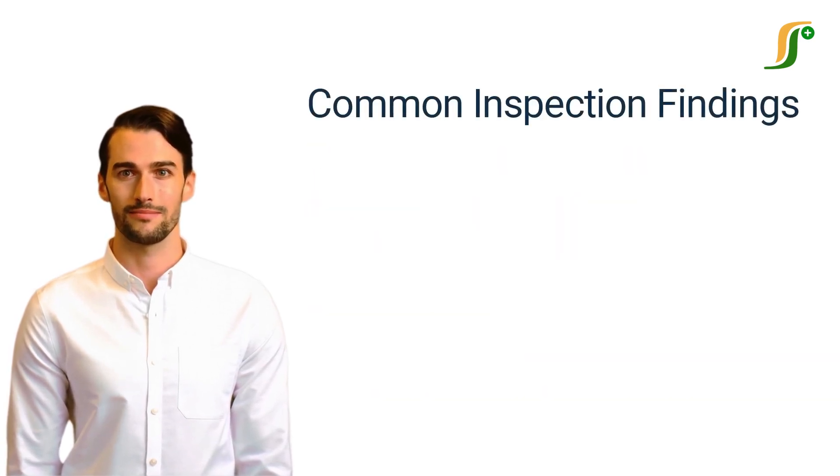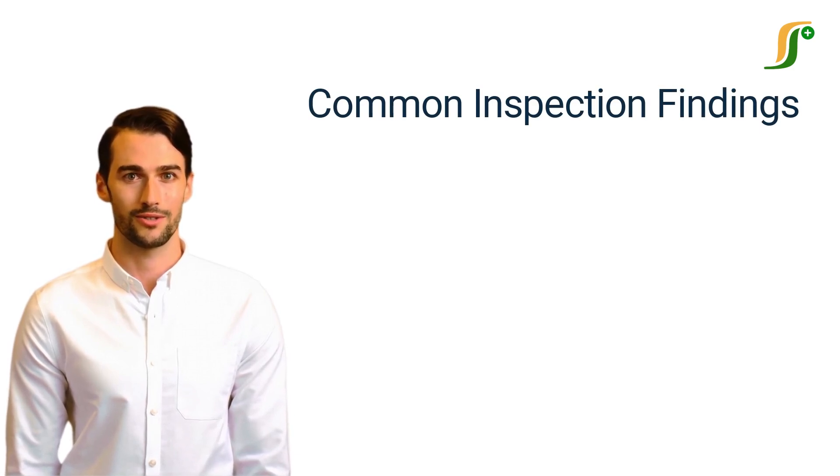Common Inspection Findings. During the inspection, FDA inspectors will evaluate the compliance with FDA regulations and try to find the issues that can affect the quality of the product. The findings of an inspection may vary with companies and inspectors, but the following are the common findings that you should be aware of.